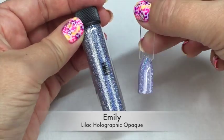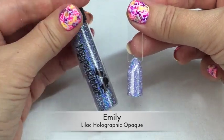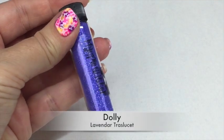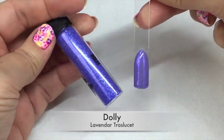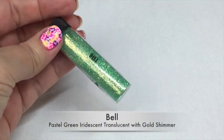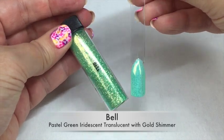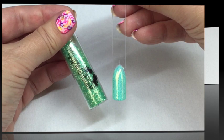The next one is my personal favorite of the collection and this is Emily. Emily is a beautiful lilac holographic opaque glitter and I just adore this one, absolutely love it. Next up is Dolly — Dolly is a lavender translucent glitter that also has a lovely shimmer of blue through it as it catches the light. The next one is called Belle — Belle is a pastel green iridescent translucent glitter with a beautiful shimmer of gold; I really do like this one.